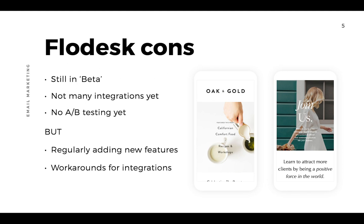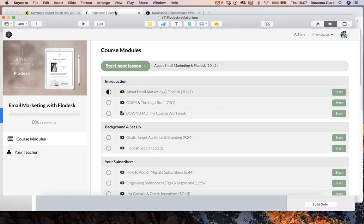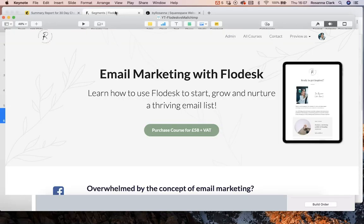Hopefully this has given you a good overview of both platforms and you can see why I moved from MailChimp to Flodesk. I'm so in love with the brand and the software — I honestly can't recommend it enough. If you're interested in signing up to Flodesk, remember to use my affiliate link for a 30-day free trial and 50% off for life. For more in-depth training on how to use Flodesk, check out my Email Marketing with Flodesk online course at byrosanna.co.uk/flodesk-course.